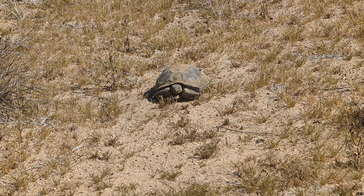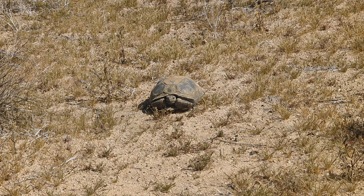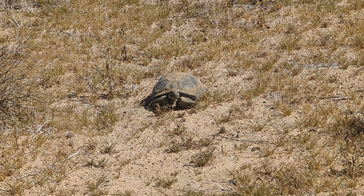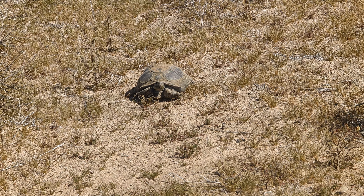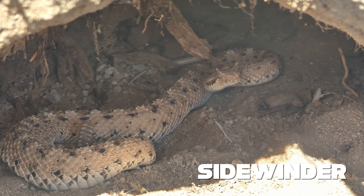These tortoises are protected, so we can't touch them. One of the dangers here is that they might pee. Living out in the desert — just take a look around — it is pretty barren. Luckily this time of year there's a lot of greenery; we've had a lot of rain. But you can imagine that if they pee and they lose a lot of moisture, they might not be able to get that moisture back when they don't have liquid water for years at a time.